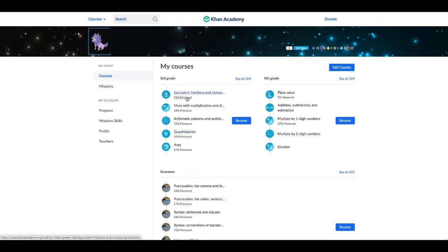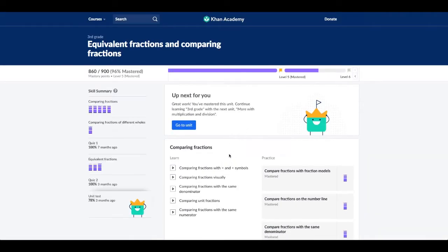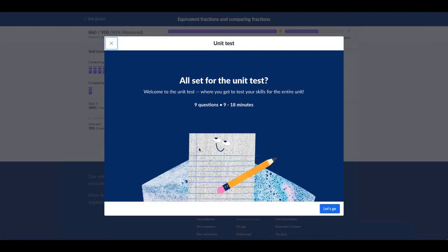I'm almost finished with this so I'm going to try doing this one. Piece of paper and pencil — I wonder what that was.